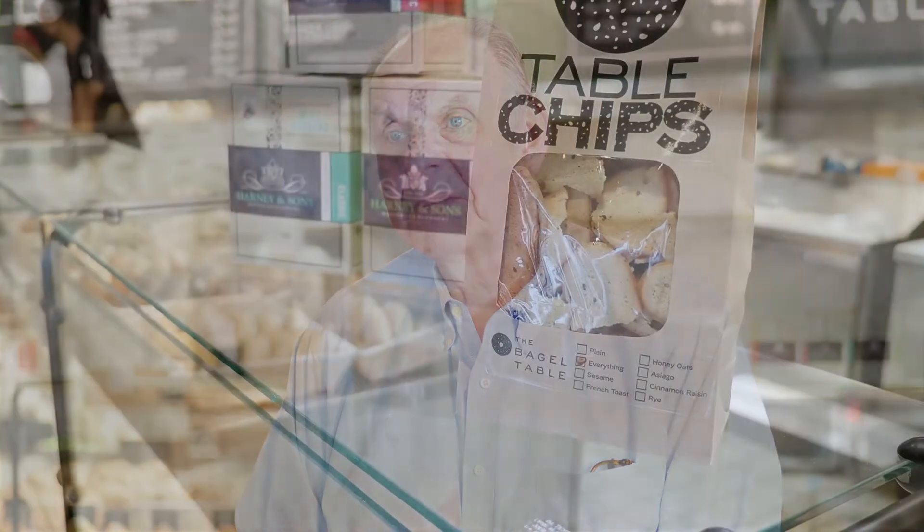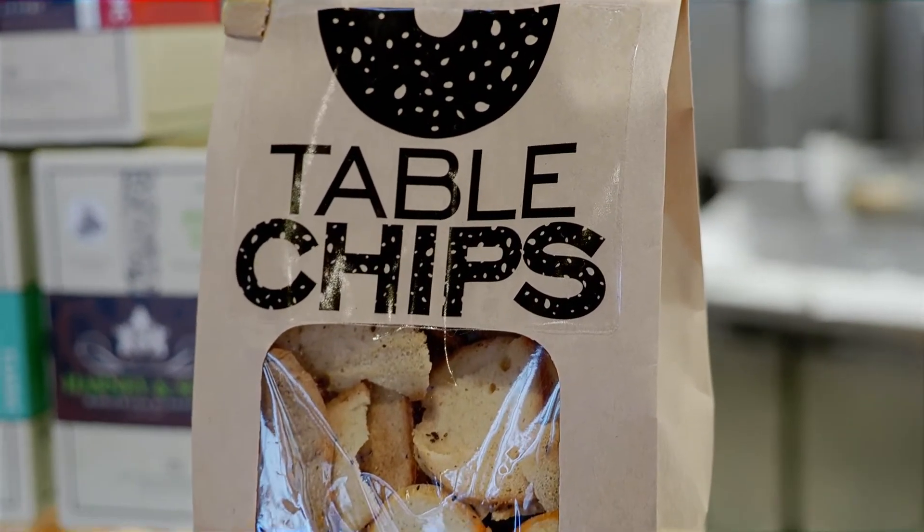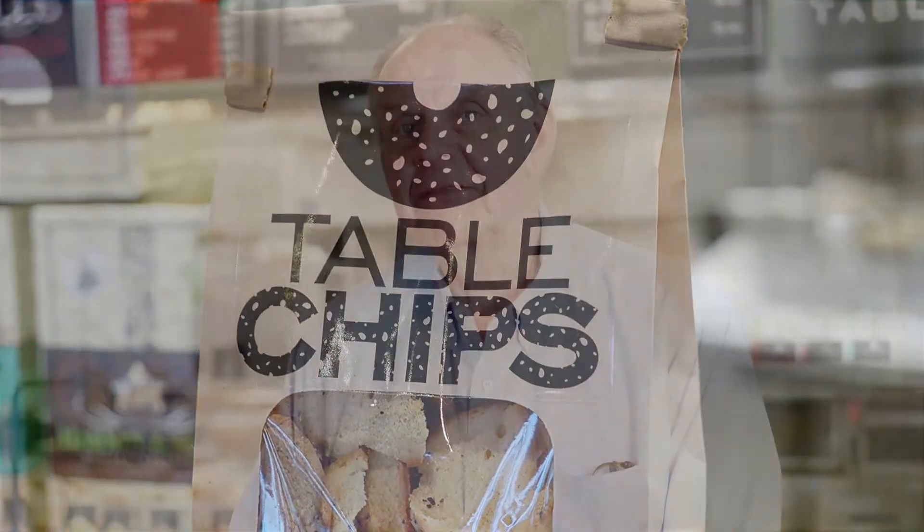We have a French toast bagel, which is just like eating French toast — it has cinnamon chips and maple syrup. Another new product for us is table chips, which is our version of bagel chips, and they've become very popular where now we have people coming to the stores just to buy bagel chips.